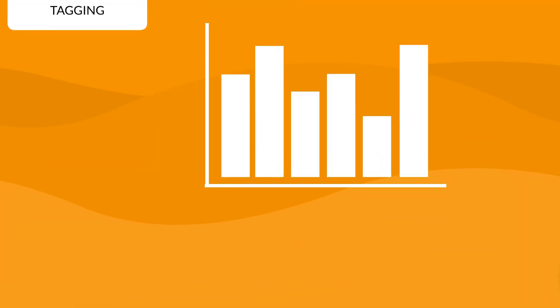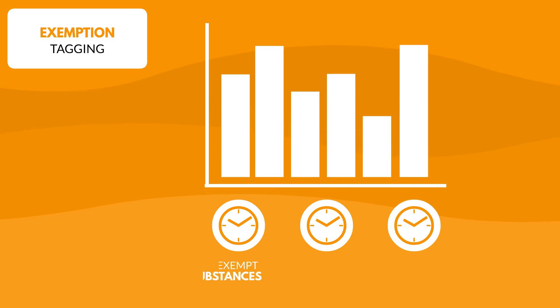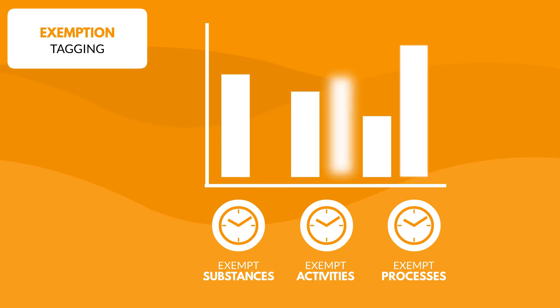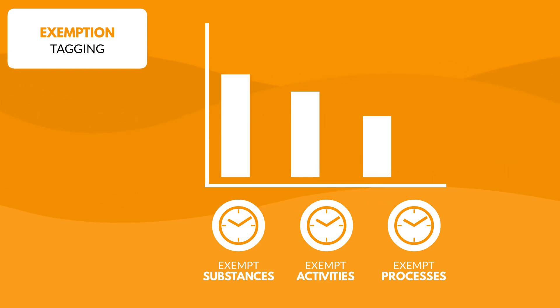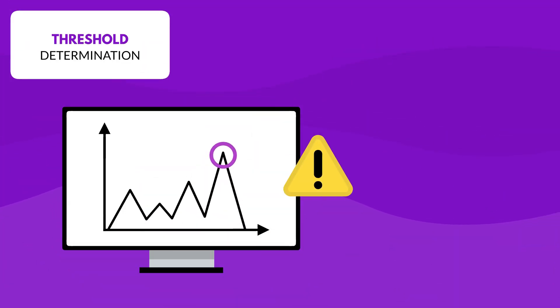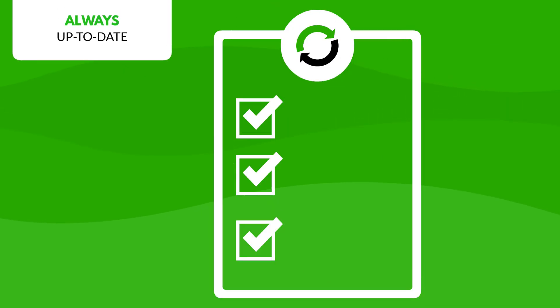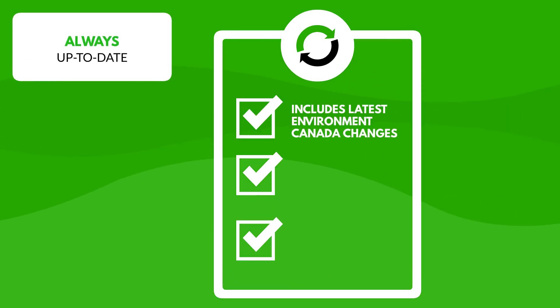Your operation saves time and effort with automated tagging for exempt substances, activities and processes to exclude them from threshold calculations. The software pinpoints specific thresholds that only apply to certain activities, ensuring accuracy without over-reporting. ERA updates its software to align with the latest Environment Canada changes.